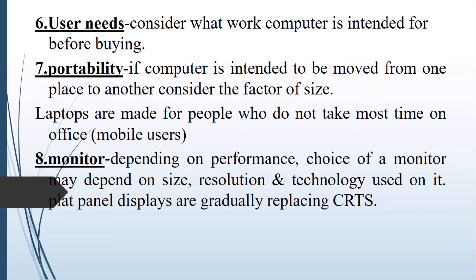Monitor: the choice of the monitor may depend on its performance, size, resolution, and the technology used. For example, flat panel displays are gradually replacing the CRT. At this point, one would not be expected to buy a CRT monitor instead of buying the latest gas plasma displays.